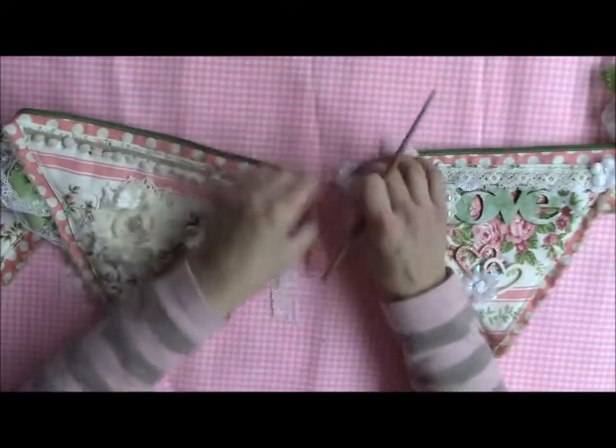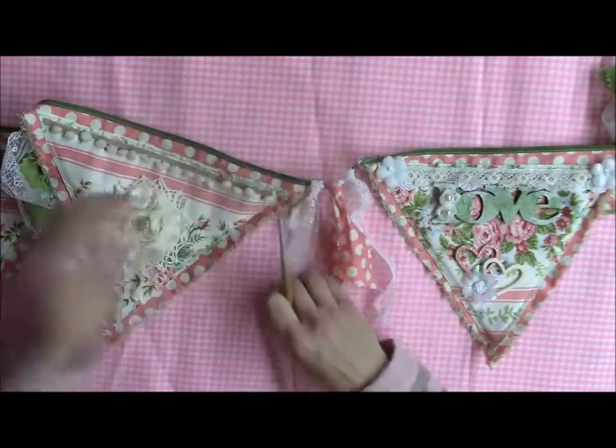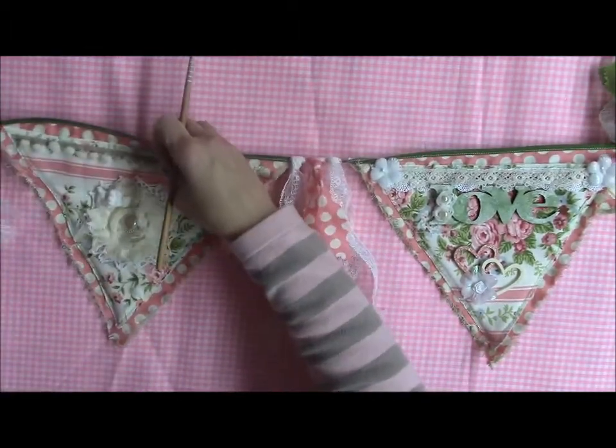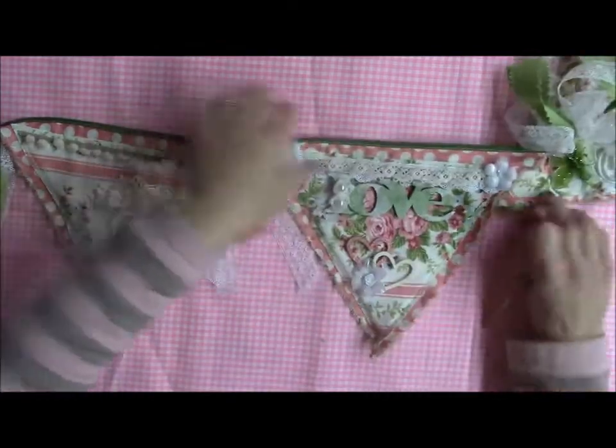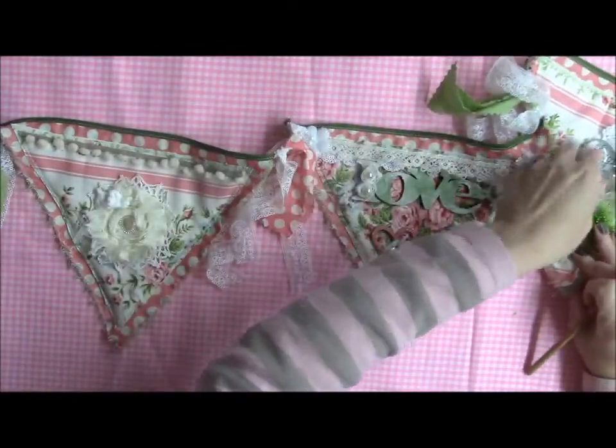I have more lace tied here and more of the polka dot material. And then the next piece — getting stuck on the butterflies.